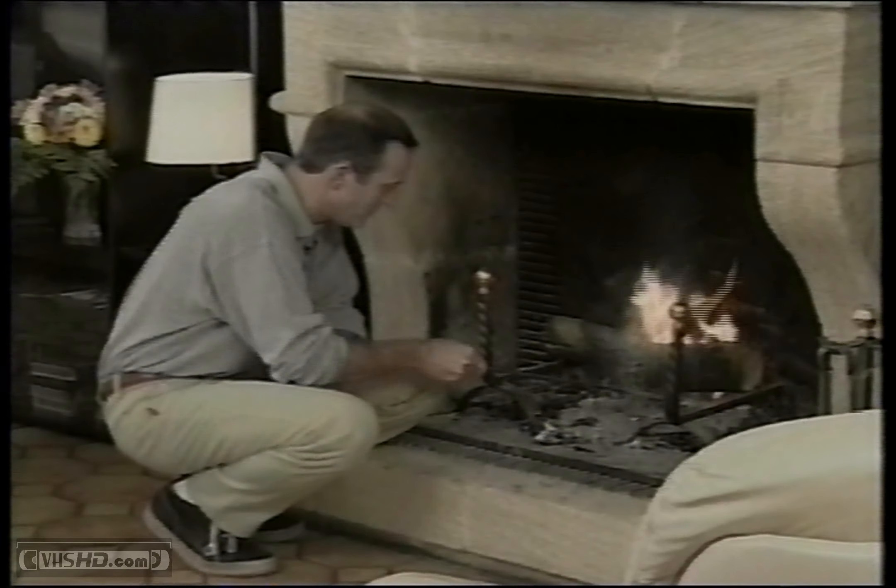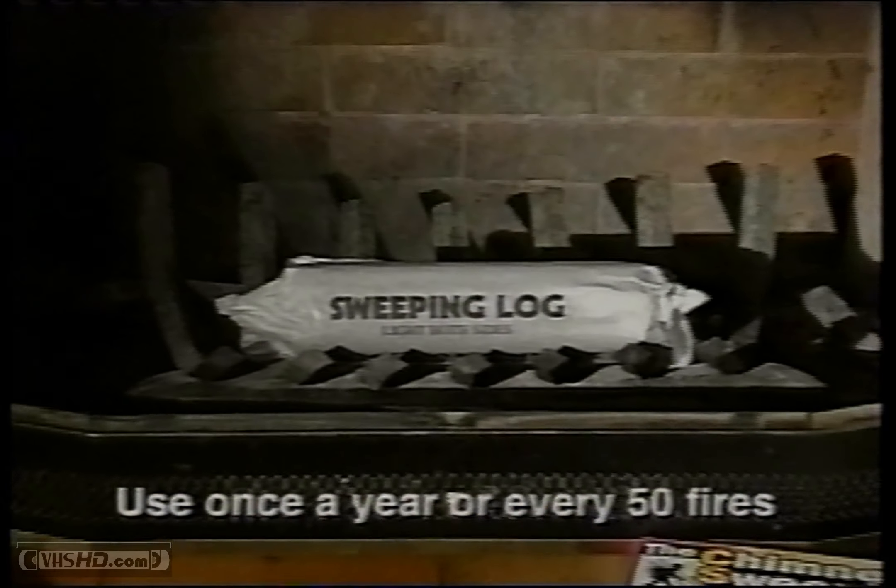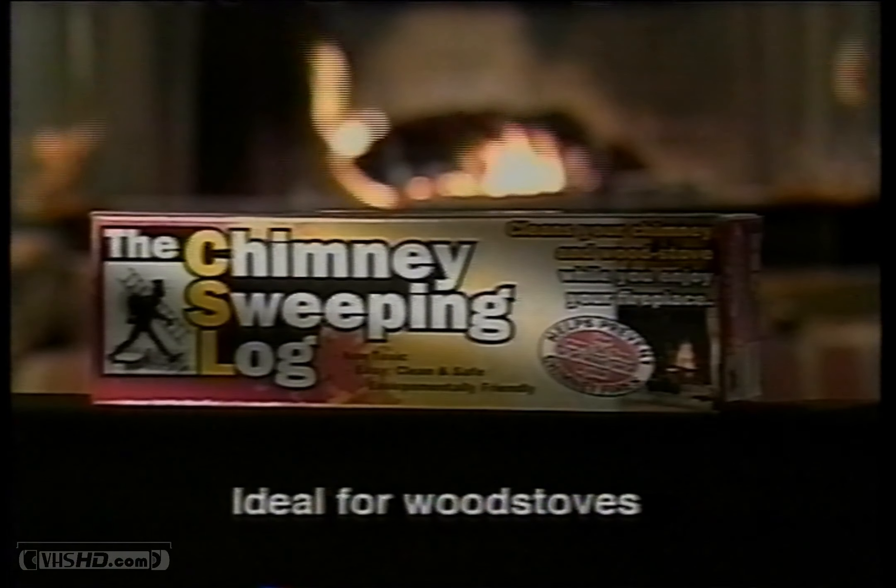You've probably been meaning to clean your chimney. With CSL, you've found the easiest and fastest way to do just that. It's so effective that you need to burn it only once a year. Make your next fire a chimney sweeping fire with CSL, the chimney sweeping log.